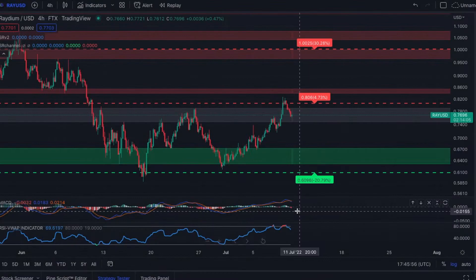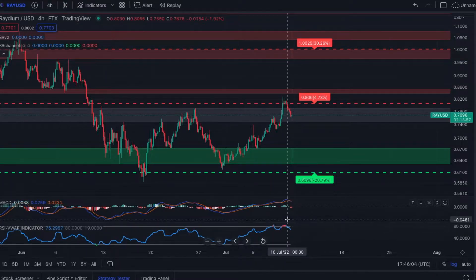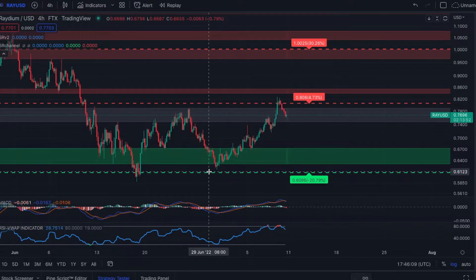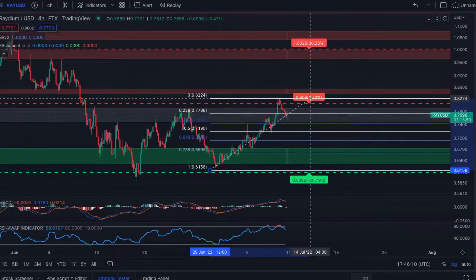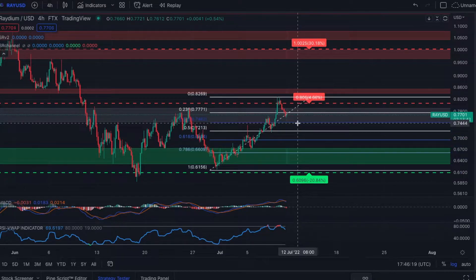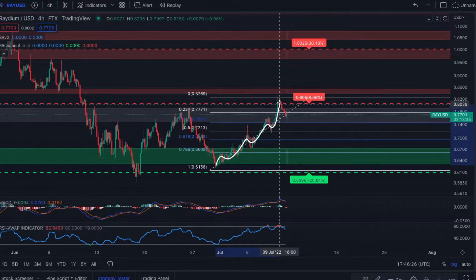Radium just flipped bearish on the MACD. We were overbought briefly up to 81 on the RSI — that red signal is saying it might not be a bad option to take some profit here. We are working our way back down. We did break below the 23.6% Fibonacci level, and I think our next stop will be the 38.2% at $0.7475. Keep an eye on that level — we need a bounce there to maintain bullish momentum.